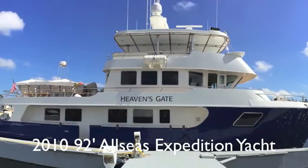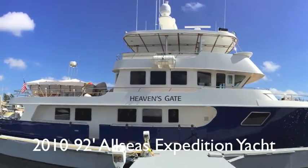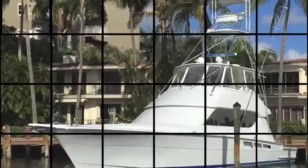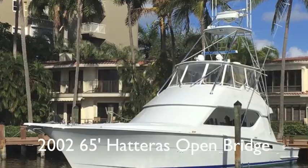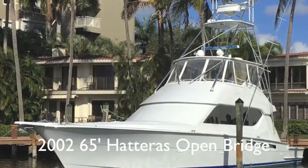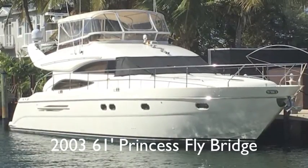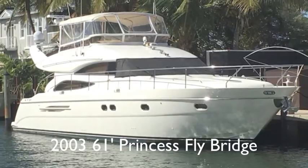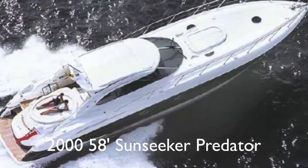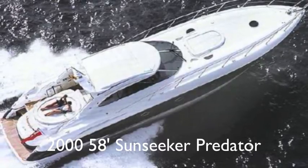These are some of my personal listings. It's a 2010 92-foot steel expedition yacht built by Allseas Yachts — go any place, any time, anywhere. And this is a Hatteras 65 open bridge fishing machine with a full tower. Then a 61-foot Princess motor yacht with less than 300 hours on the engines. Incredible. And a 58-foot Sunseeker with 600 hours on rebuilt MAN engines.